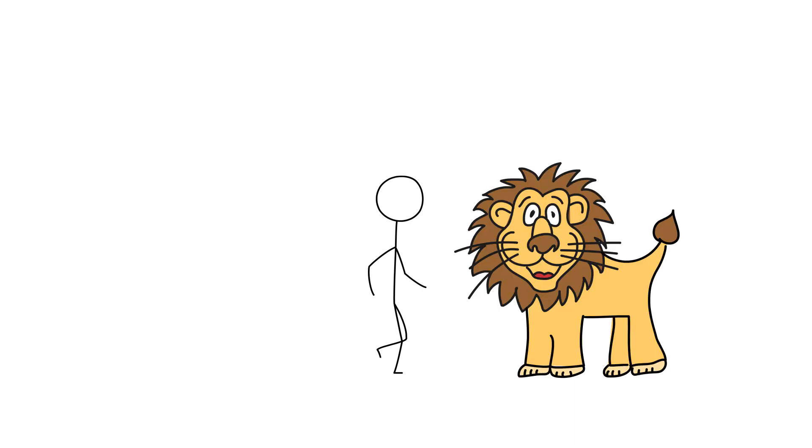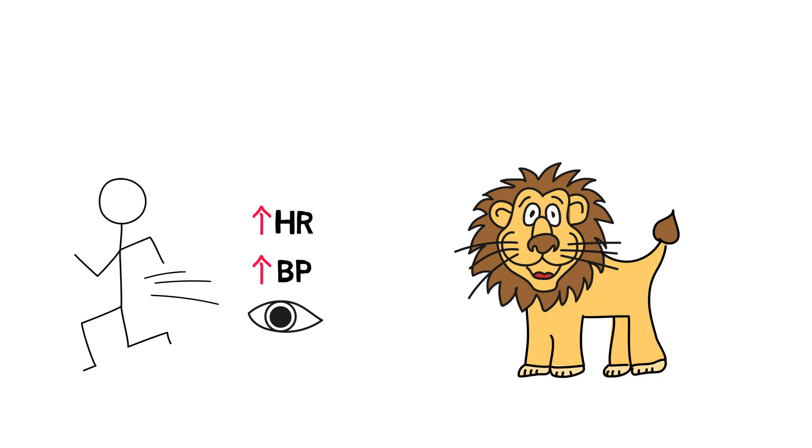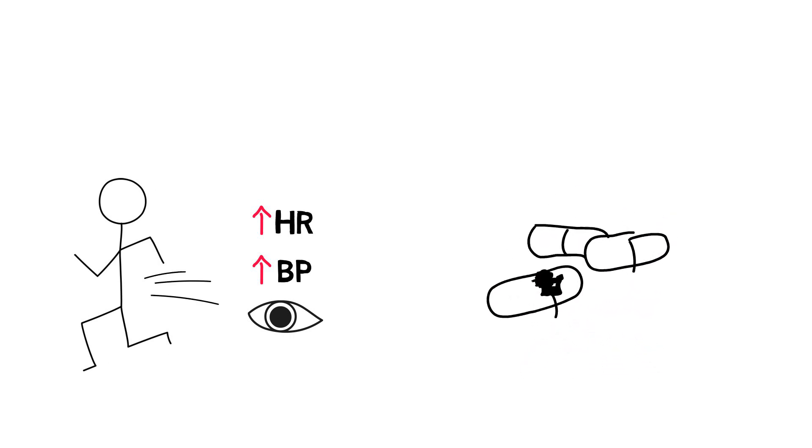Your sympathetic nervous system will switch on. Your heart rate goes up, your blood pressure rises, your pupils dilate, and you run. There are drugs out there that mimic this state, without the need for lions.